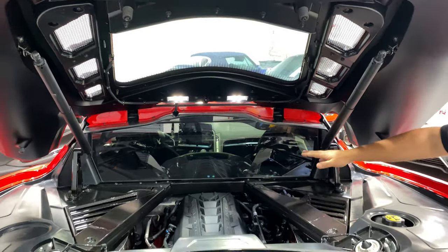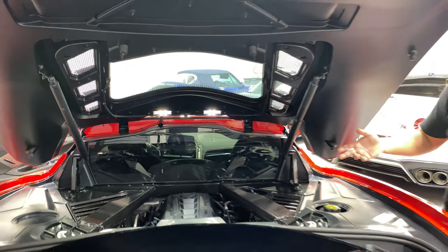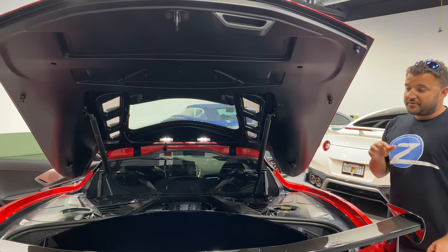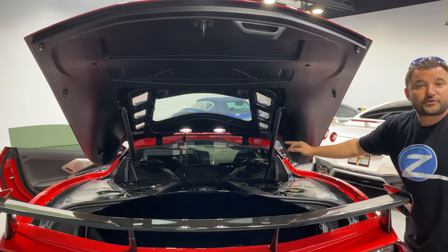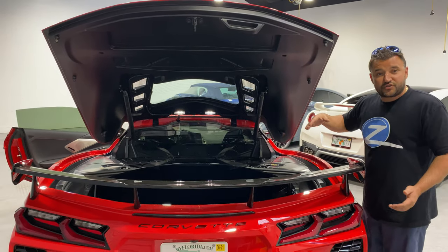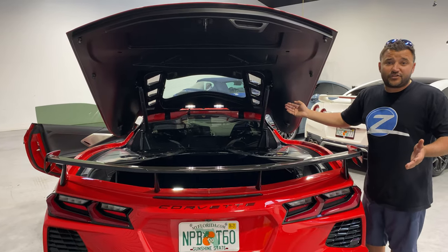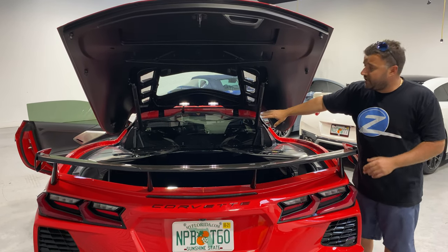So we said, let's tint just that one and leave this visible for any of our friends and people that just want to see how beautiful the engine compartment is. So there you have it — that is the 15% ceramic film, so it's going to block out heat. Obviously there's not much coming in from the sun, but there is heat from the engine that's being exposed to the back window.